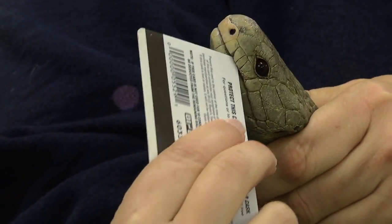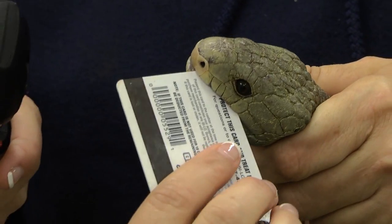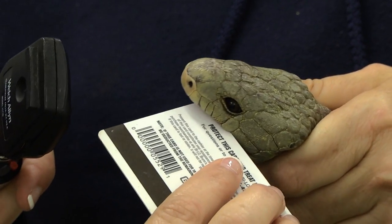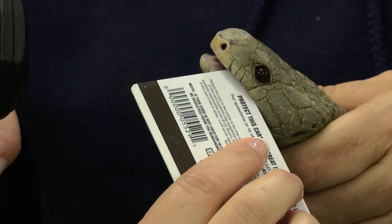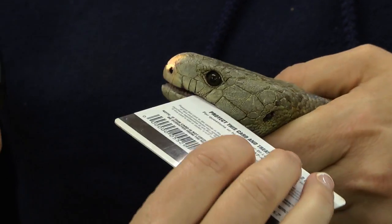The next step we look in their mouth. They have very small teeth, so we don't want to injure any teeth, so we're very gentle when we open their mouth. We're just making sure that the mouth is pink and that we don't see any lesions or ulcers, and her mouth looks great.